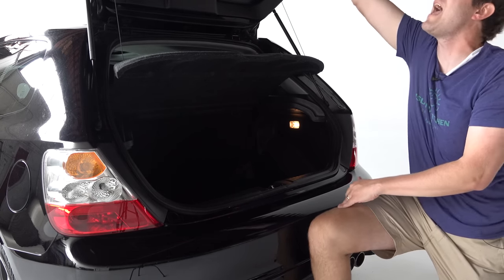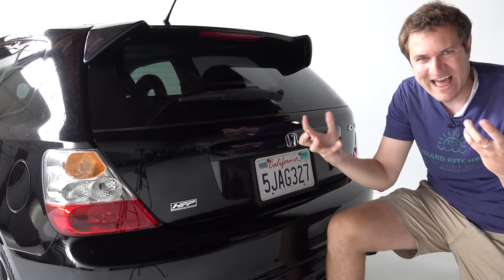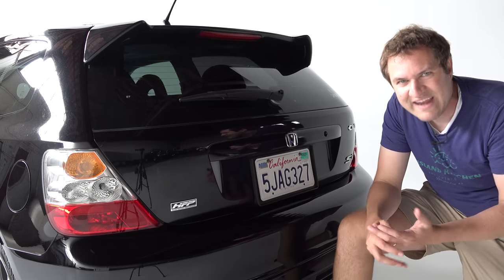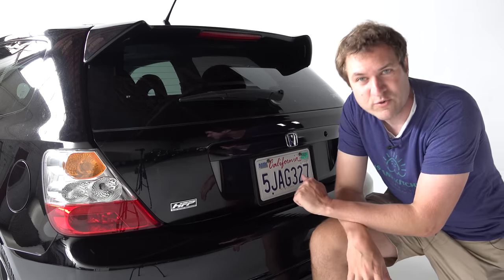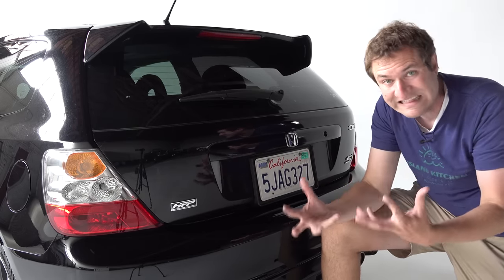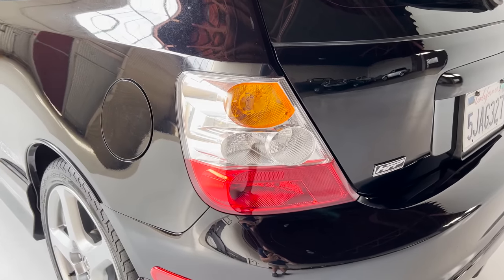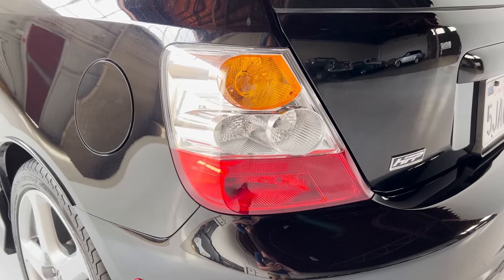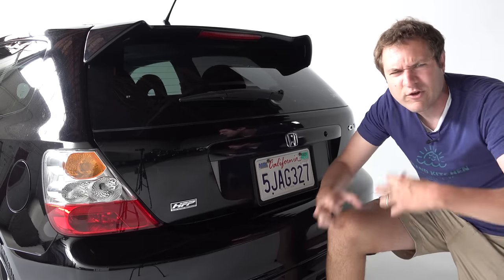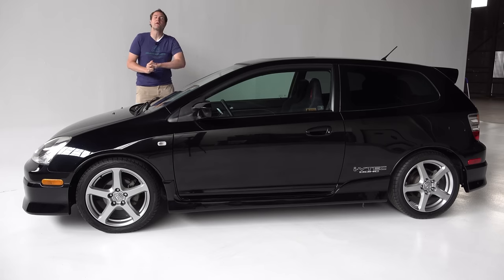Also worth noting are the tail lights, which are in the famous Alteza style — pioneered by Toyota in the late 1990s and popular with enthusiasts and the tuner crowd in the early 2000s. Basically, the tail light lens is clear except for the colored portions: the red brake light and the orange turn signal. Everything else is clear. These factory Alteza tail lights were very cool in the early to mid 2000s, and an automaker using them showed they really understood their market.